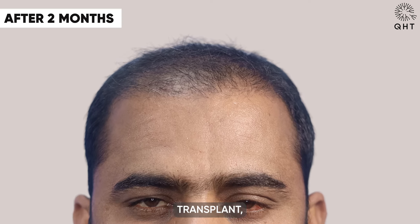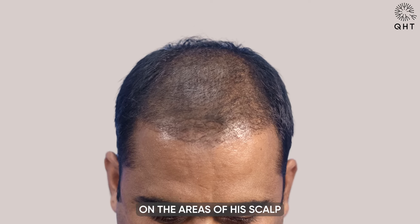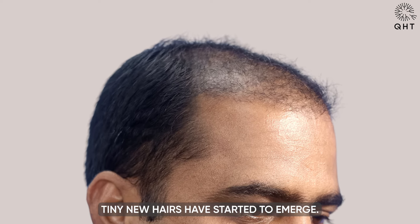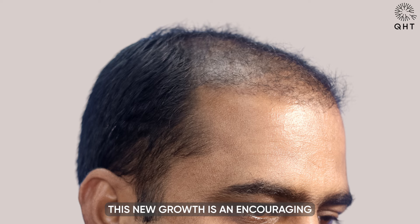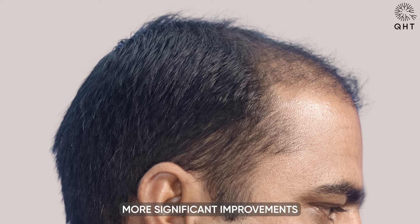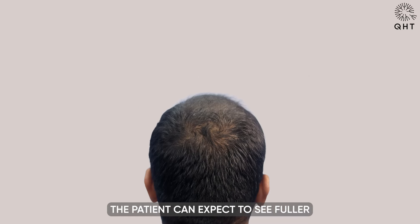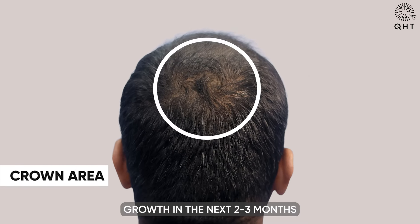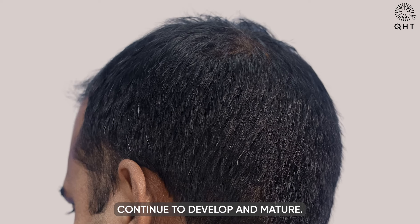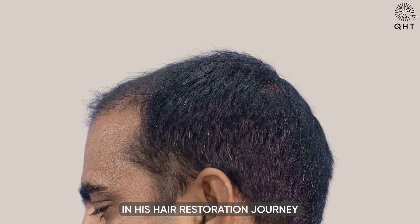Two months following his hair transplant, our patient is beginning to see early signs of hair regrowth. On the areas of his scalp where the initial shedding has concluded, tiny new hairs have started to emerge. This new growth is an encouraging indication of the successful transplant and points towards more significant improvements in the coming months. The patient can expect to see fuller and more voluminous hair growth in the next two to three months as the transplanted follicles continue to develop and mature.